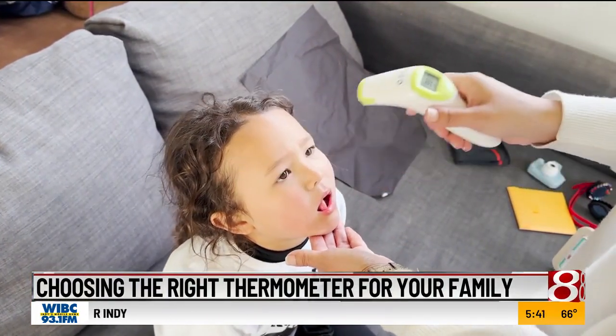The 10 thermometers in Consumer Reports' ratings take temperature via the ear, and half of them also can take temperature via the temporal artery, which means you place the thermometer against the forehead or the temple.